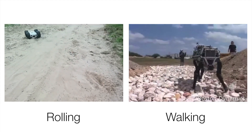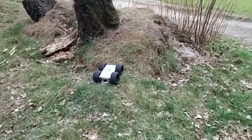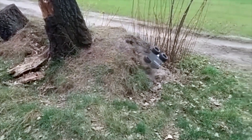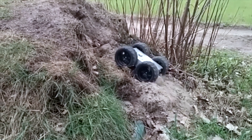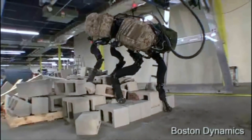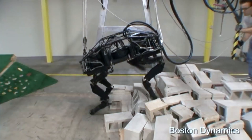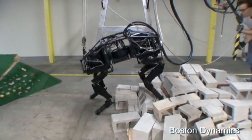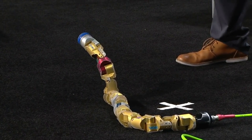The two primary modes of motion are rolling and walking. Although wheeled robots provide energy efficient and quick transportation, the terrain the robot can traverse is limited to relatively flat ground. Conversely, legged robots can traverse rough and unpredictable terrain, but yield significantly slower and less efficient locomotion on flat ground.